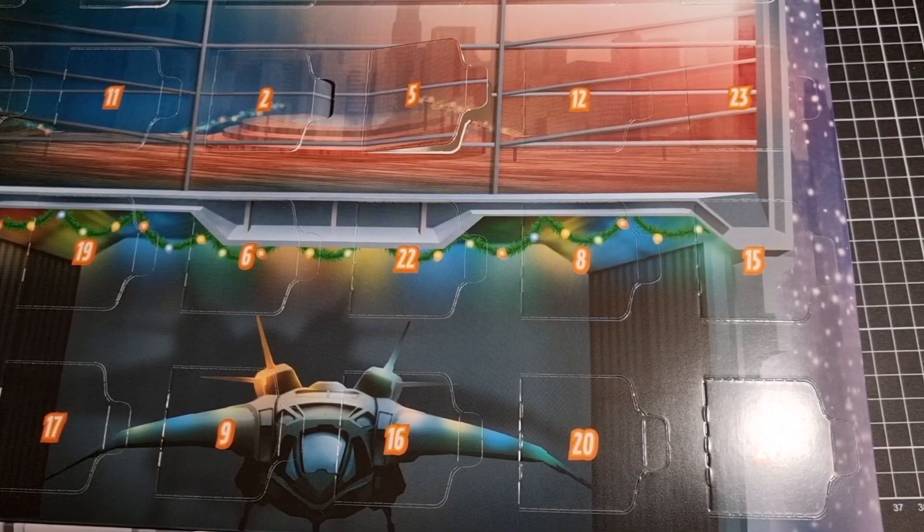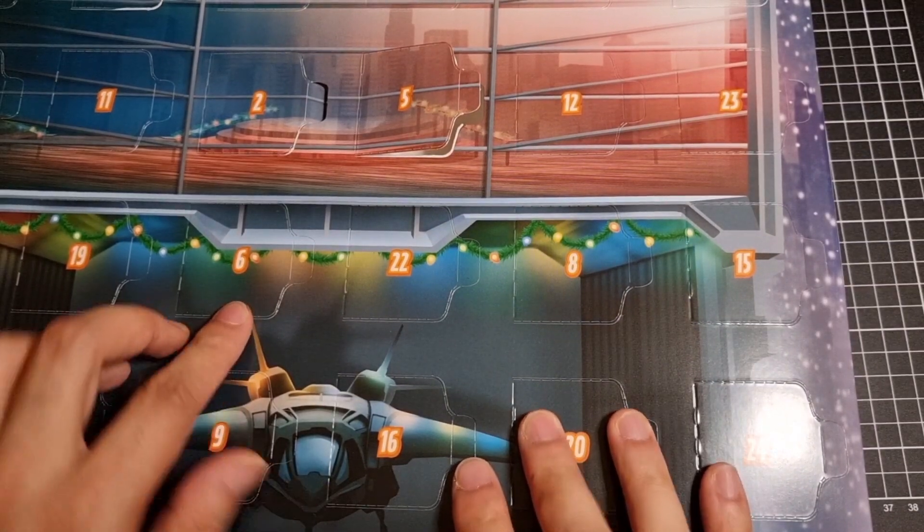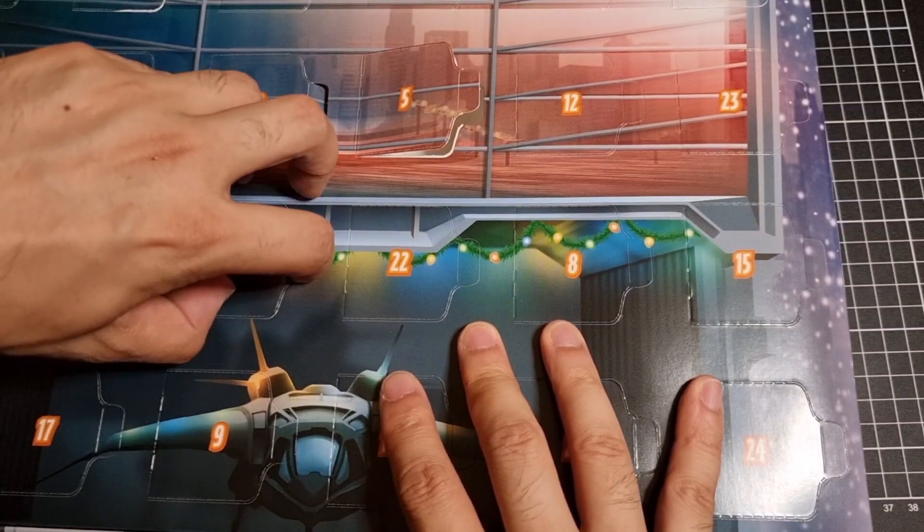Hey everyone, welcome back to the Lego Avengers Advent Calendar, day number six — about a quarter of the way through. Let's have a look at what is behind today's window.